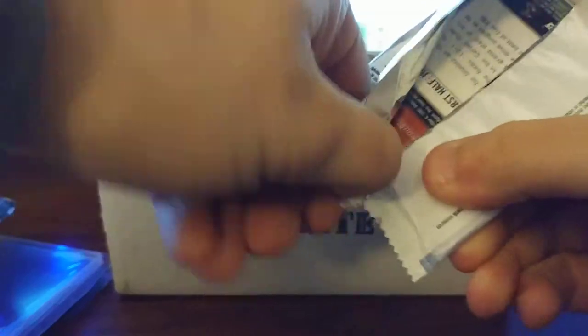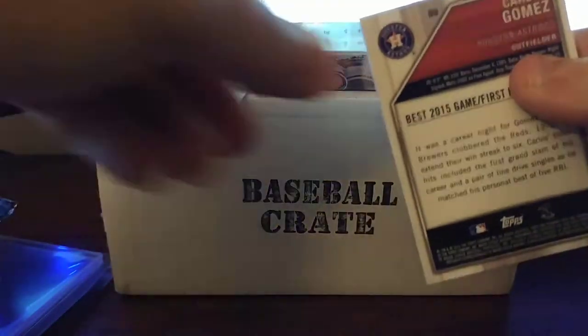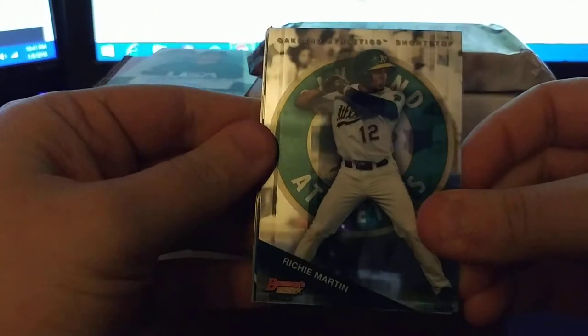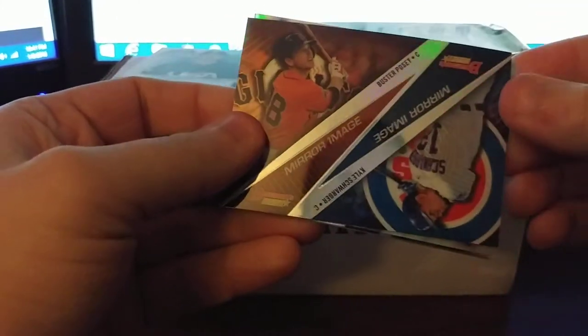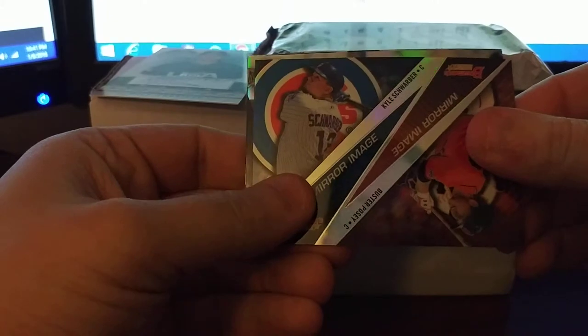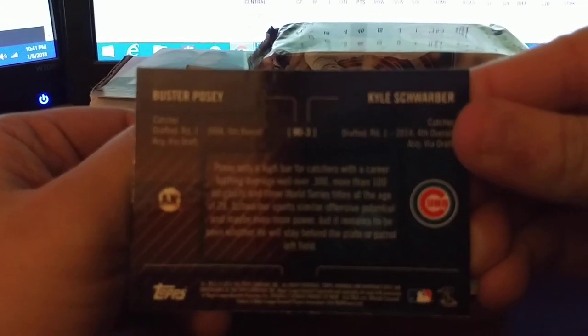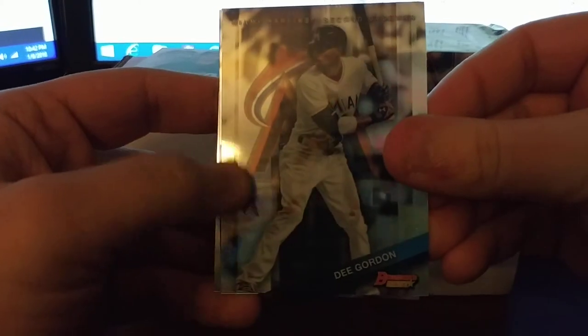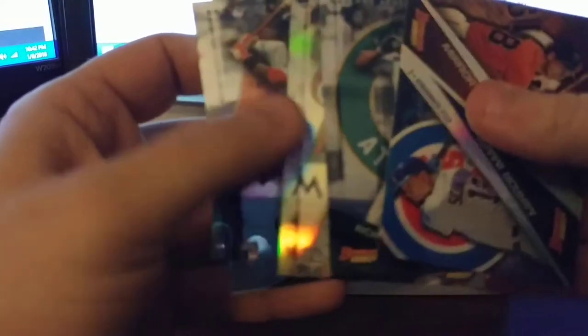Alright, Bowman's Best time — 2015 Bowman's Best. We got Richie Martin and a mirror image this time: Buster Posey and Kyle Schwarber. I'll actually get to look at the back of these cards. We also got a D. Gordon — no longer on the Marlins — a Rusney Castillo rookie, and Carlos Gomez. Nothing looks refractor on this one but I'll take a closer look once I'm done here.